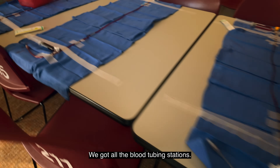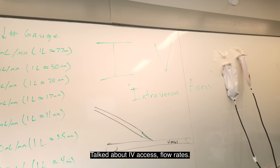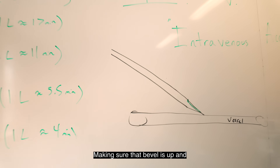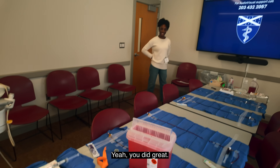We've got all the blood tubing stations, fake arm. Talked about IV access, flow rates, making sure the bevel is up and how you need to advance a little bit of it into the vessel after you get flashed. Did I do a decent job? Yeah, you did great.